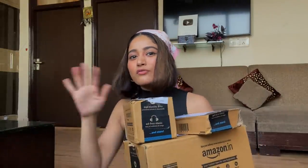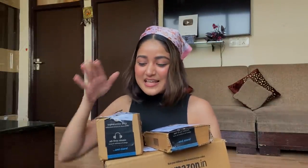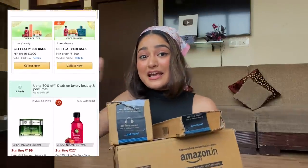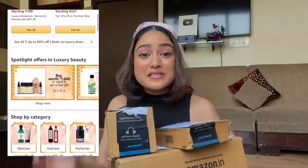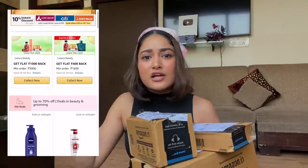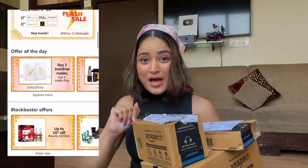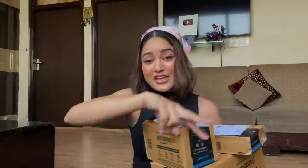The total MRP was around 7,000 rupees and after all the discounts, everything cost me less than 3,000 rupees, which is just insane. On a few items there were buy-one-get-one-free offers too! On makeup and skincare they have up to 50% off, on fragrances 30% off, on beauty and luxury beauty 70% off, and if you're buying your first beauty product from Amazon you get an additional 20% off on top of existing offers.